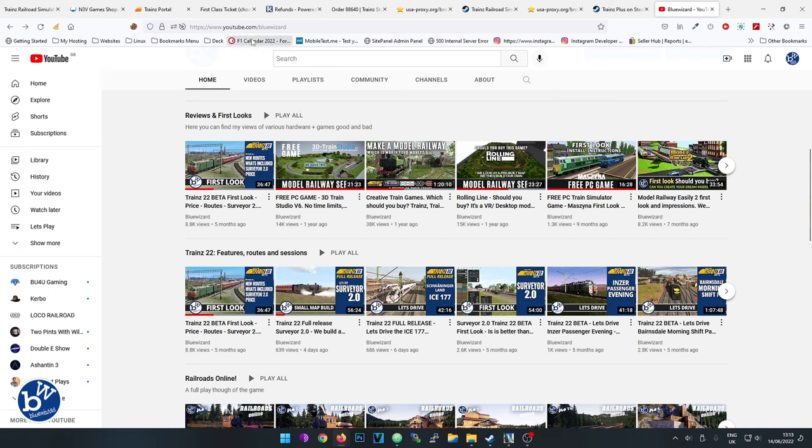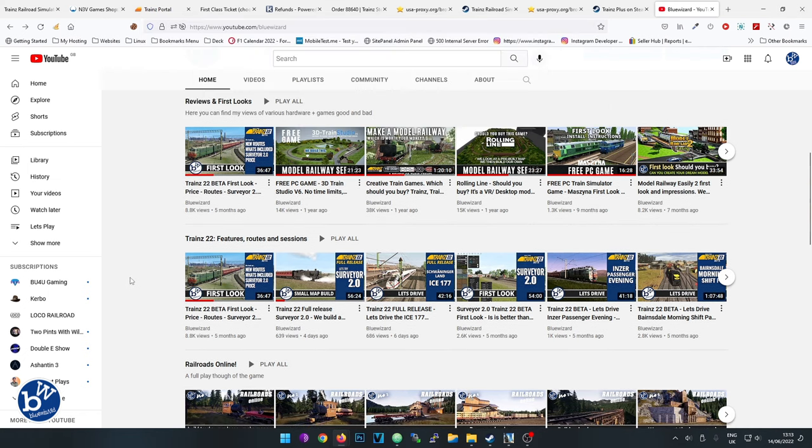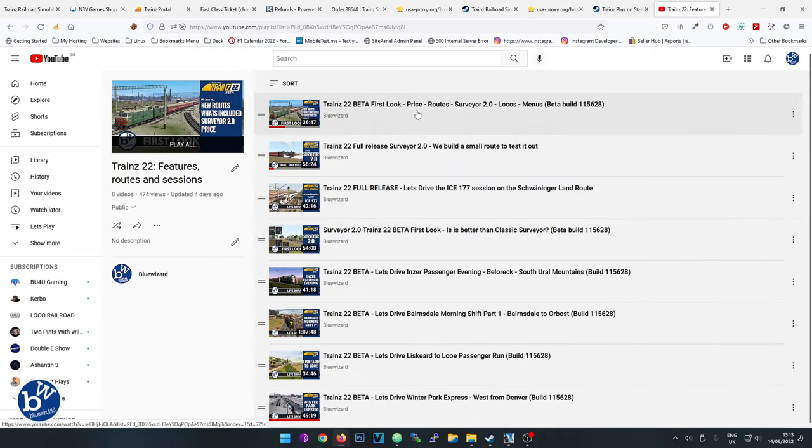If you go to youtube.com/bluewizard and head down the page, we have a whole playlist. We've got the beta first look, which is pretty much the same as the release version, we have the surveyor, two videos on the surveyor, and the new 2.0 surveyor which is only available if you subscribe.